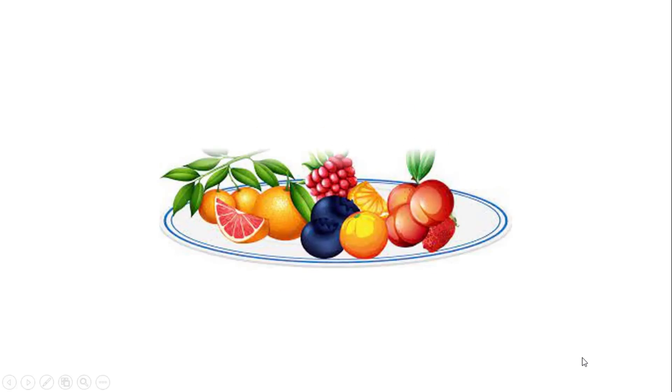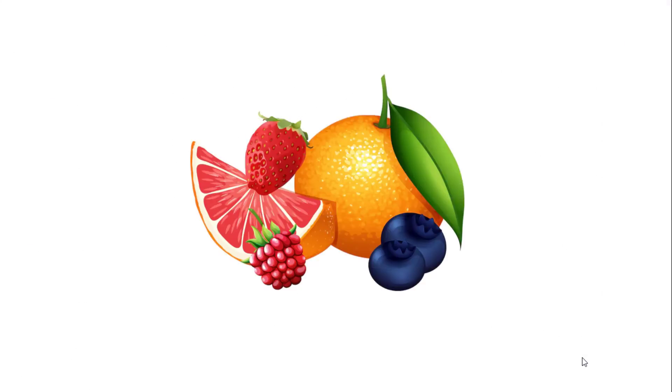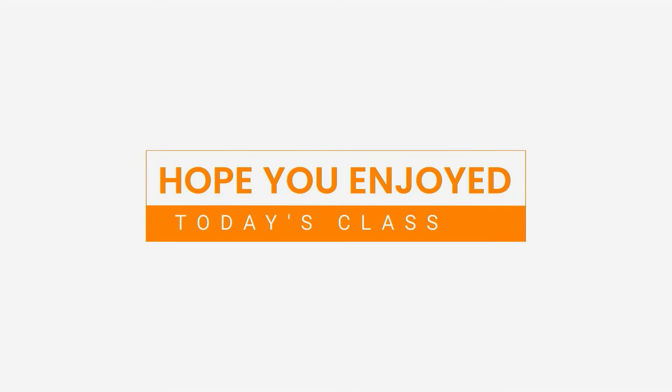In conclusion, many delicious and nutritious fruits can help ensure good health. There are many other nature fruits around us which you can choose from. Ensure to eat a variety of colorful fruits on a daily basis to reap the greatest health benefits. So children, that is all for today. Hope you enjoyed the class. See you in the next class.